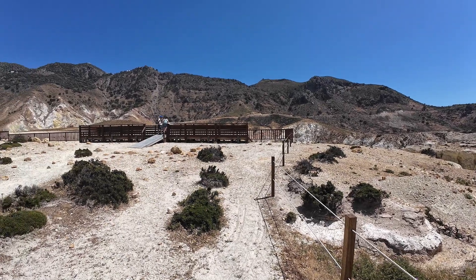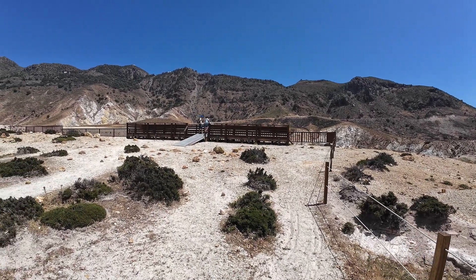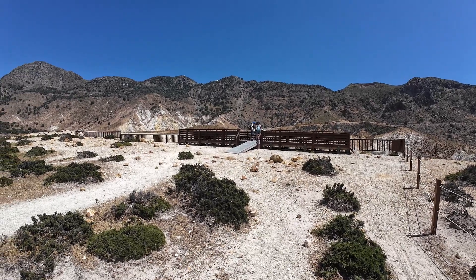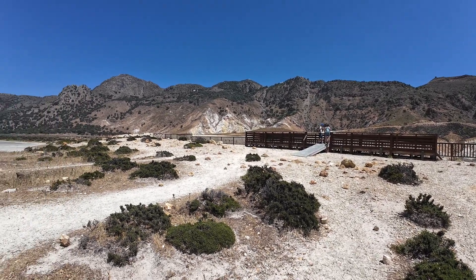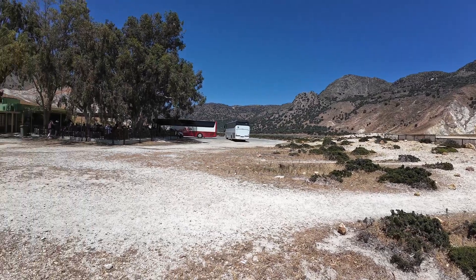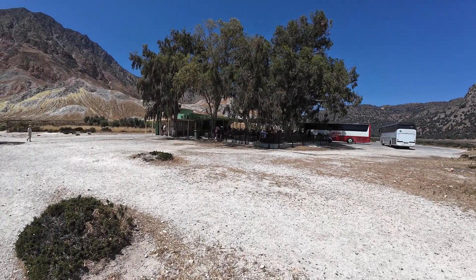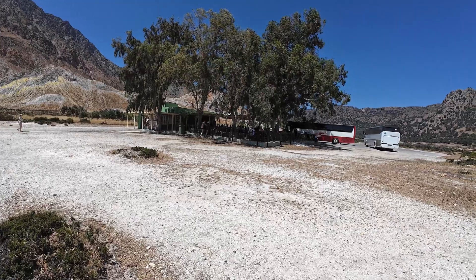Just wanted to show you this - this is the main viewing platform. I don't want to go all the way into there because that I think would spoil a surprise. Definitely check it out, it's dead easy to find because if you're coming by coach that's where you're going to park, and there's a cafe, toilets and shade.